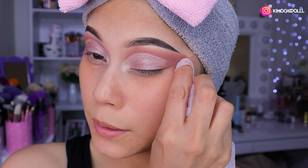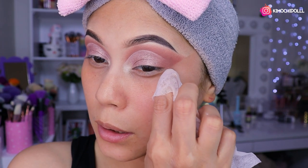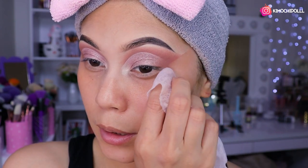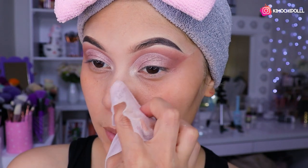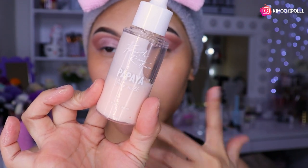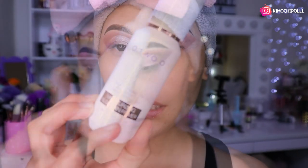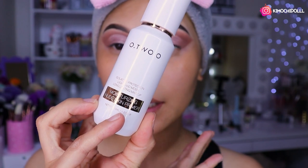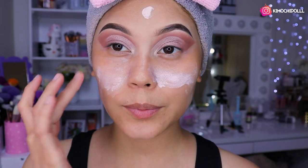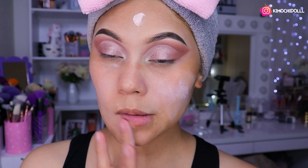Ya para finalizar voy a limpiar esta zona. Y bueno, ya nos quedaría un maquillaje súper delicadito y es fácil de hacerlo si le agarran el truco. Ya me puse el hidratante de Colourpop, lo dejé secar un poquito, y ahora me pongo el primer. Este es el primer de Otsubo, el número 1 — tiene protección solar, así que es súper bueno y se los recomiendo un montón. Se lo ponen en todo el rostro.